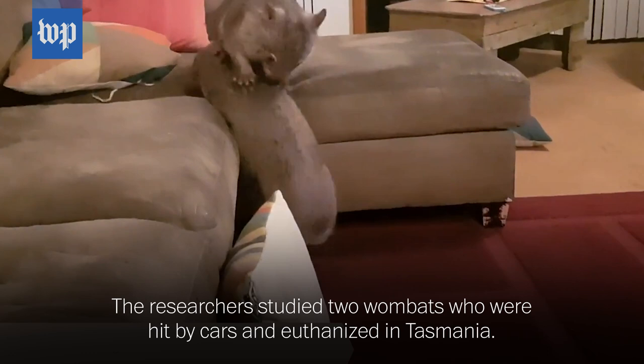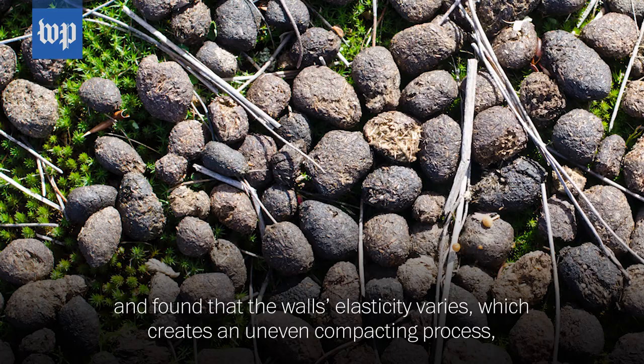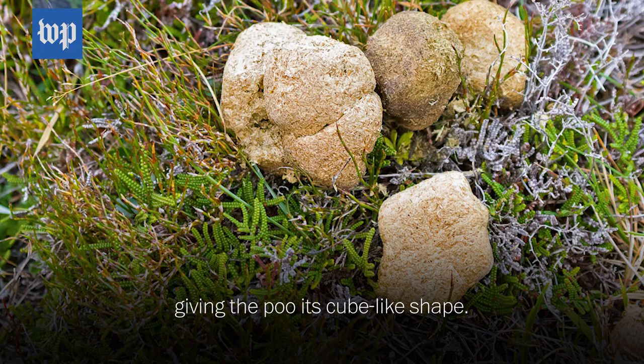The researchers studied two wombats who were hit by cars and euthanized in Tasmania. They emptied the wombats' intestines, inflated them with balloons, and found that the wall's elasticity varies, which creates an uneven compacting process, giving the poo its cube-like shape.